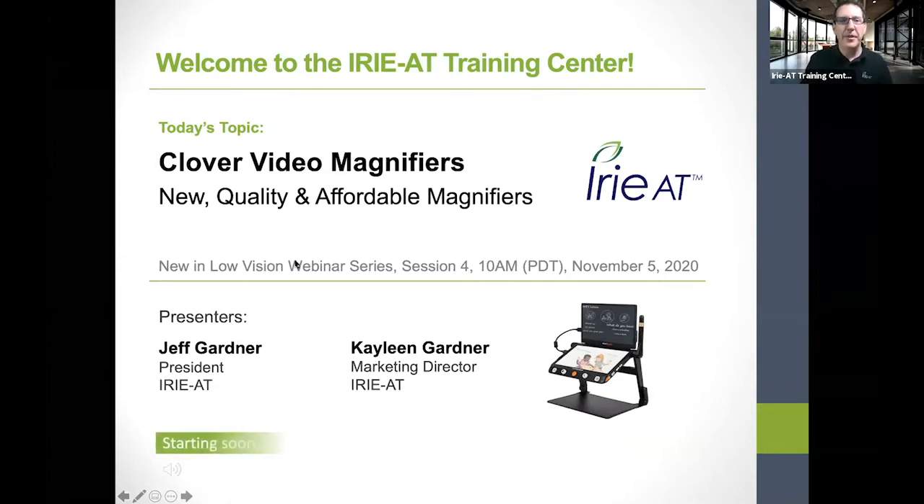Hello, everybody, and welcome to the Irie AT Training Center. I want to thank you for joining us today. I am Jeff Gardner, CEO of Irie AT. I'm here today with my wife Kayleen for our first presentation together. Perhaps due to the pandemic, this was necessary — we can't be far enough apart — but excited to have my first presentation with my wife here.